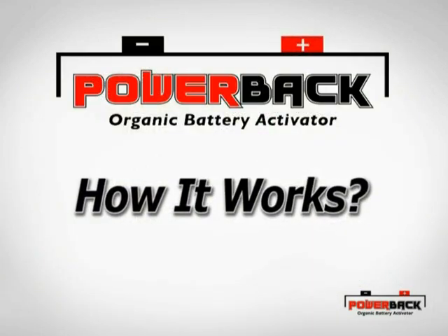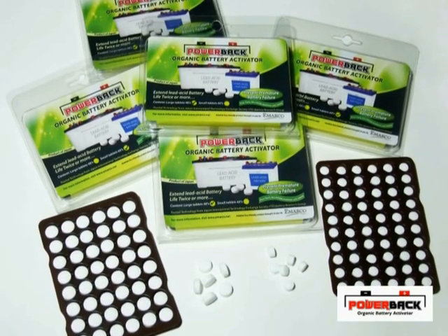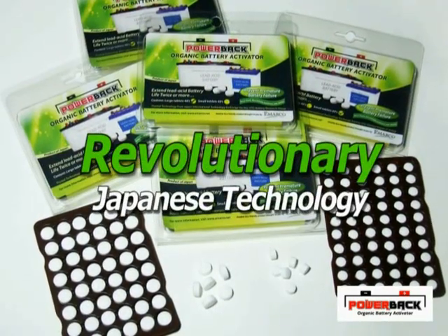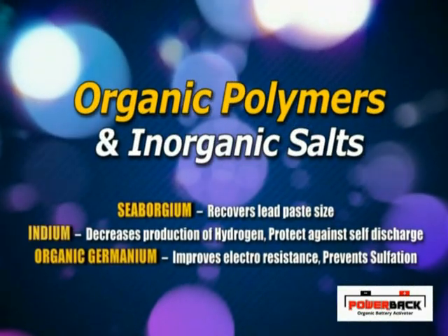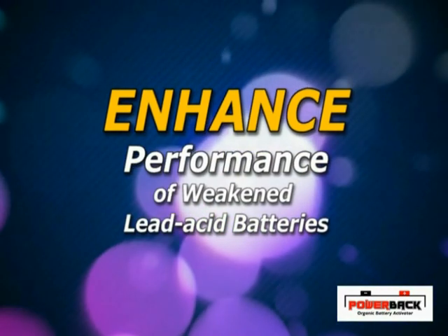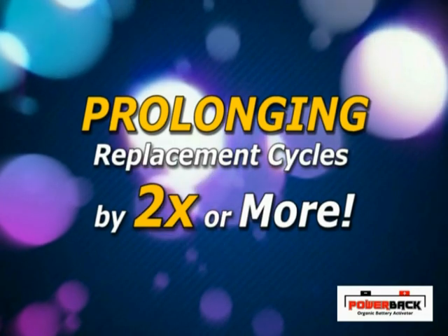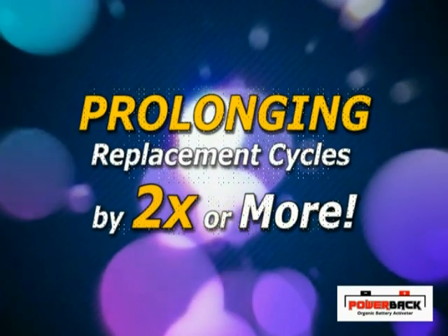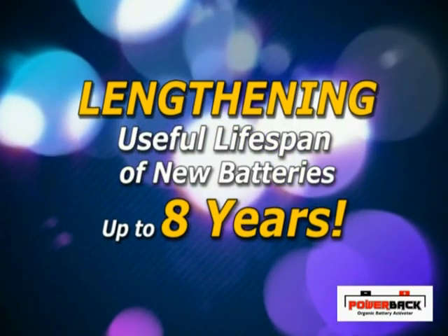PowerBak Organic Battery Activator is a revolutionary Japanese technology consisting of organic polymers and inorganic salts. These chemicals enhance the performance of weakened lead-acid batteries, prolonging replacement cycles by up to two times or more, and lengthening the useful lifespan of new batteries for up to eight years.